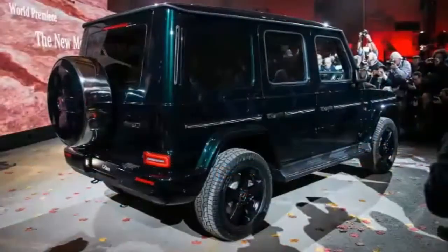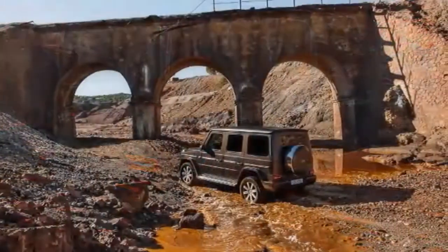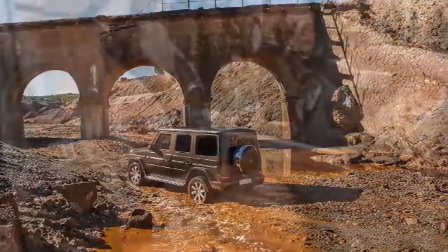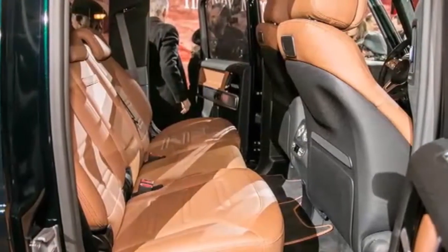Rather, they insisted on keeping classic touches that preserve the character of the old. As I pored over the new G-Wagen — as it's known — on Sunday night at the Michigan Theater in Detroit, it was immediately clear that the work paid off, making what was an old car with a patchwork of updates into a more harmonious and unified experience, befitting a luxury car.